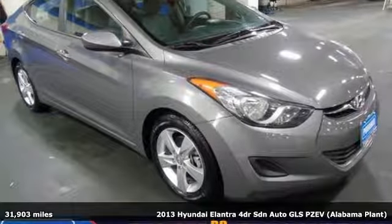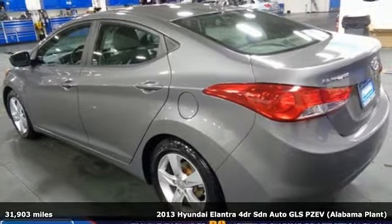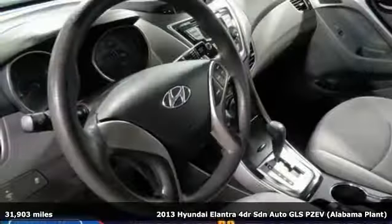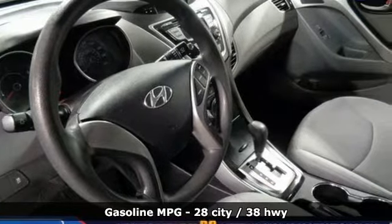It's a 2013 Hyundai Elantra. It's all about more — more room to stretch, more space for cargo, and more go with less gas. You'll look forward to every drive with features like these.